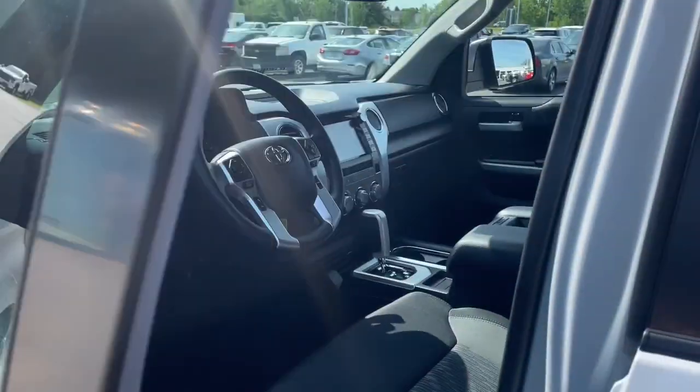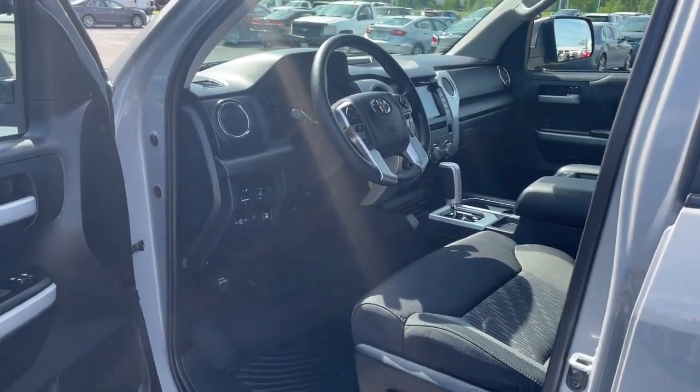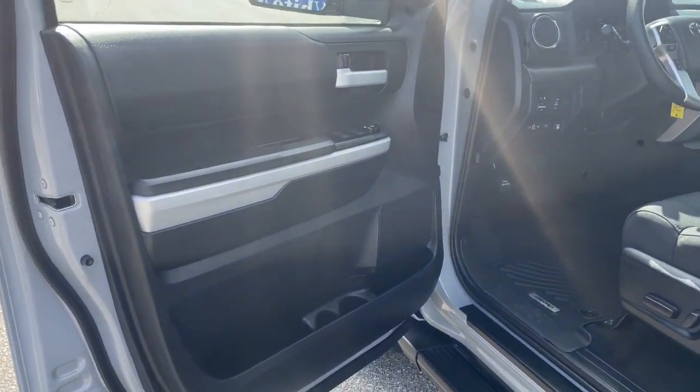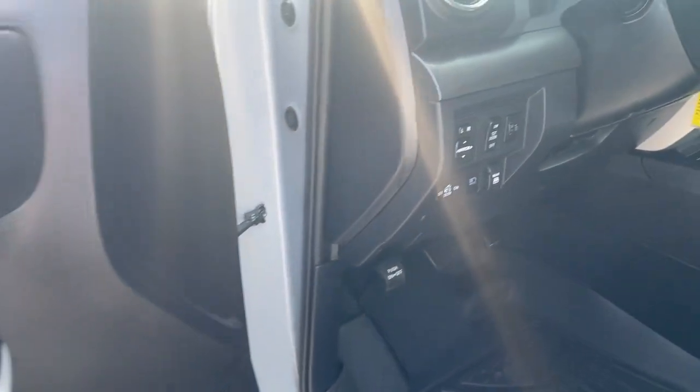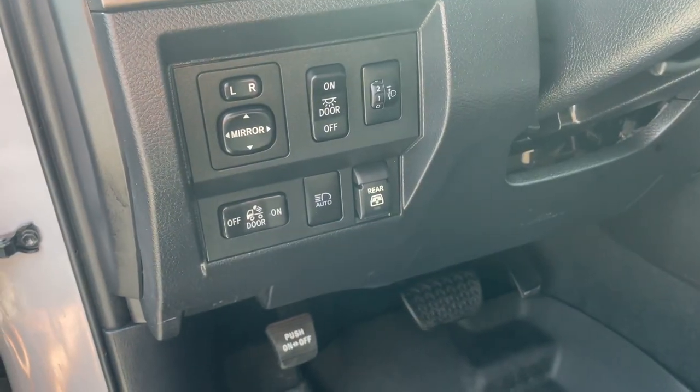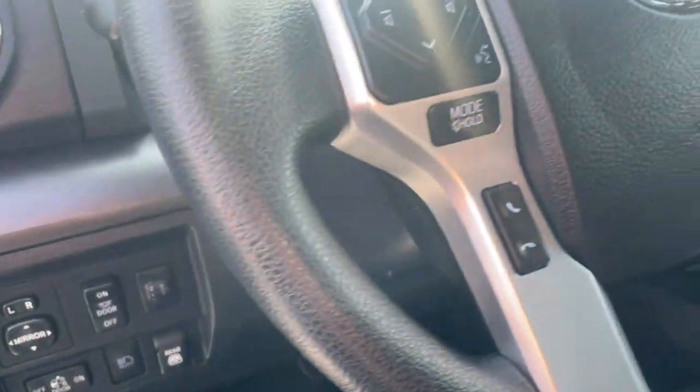Apple CarPlay and/or Android Auto, heated driver's seat, keyless entry, fog lamps, backup camera, heated mirrors, satellite radio, steering wheel audio controls, electronic stability control, alarm.